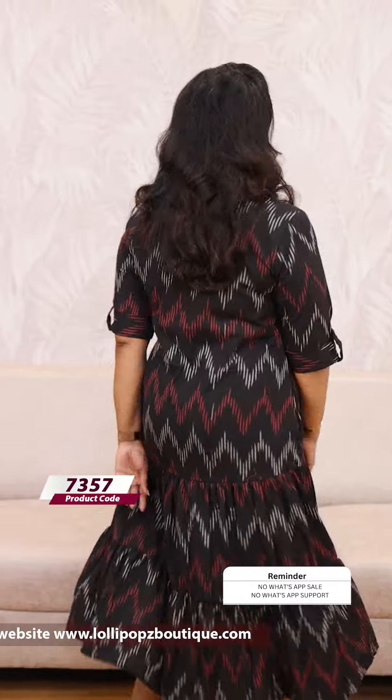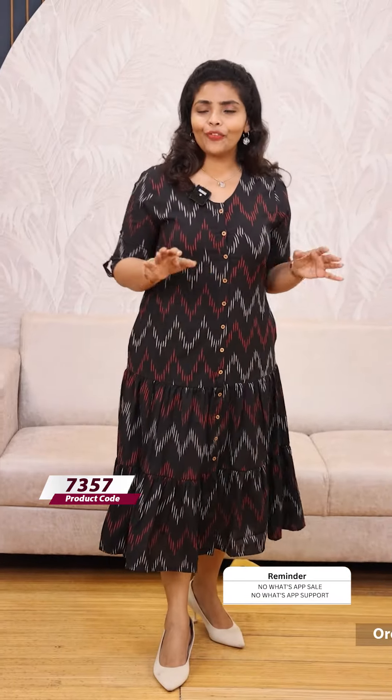The backside has the same pattern. The first three buttons are openable, and there are also show buttons. It has elbow sleeves and both-side pockets — truly a beautiful attire.